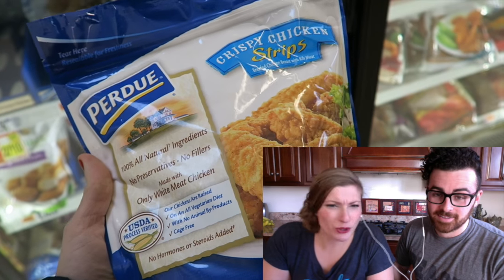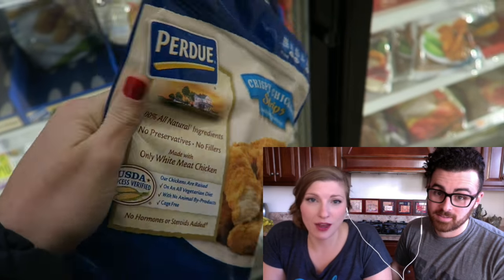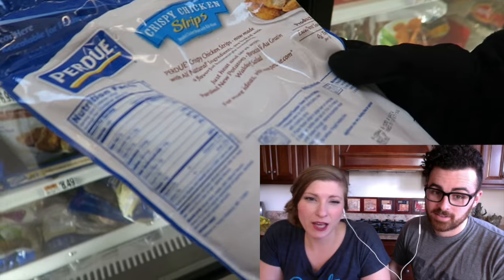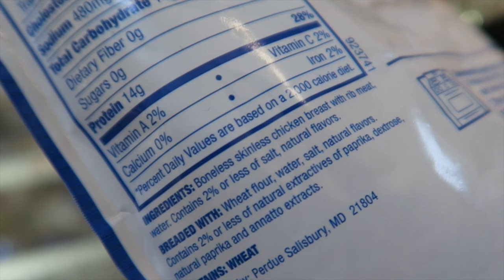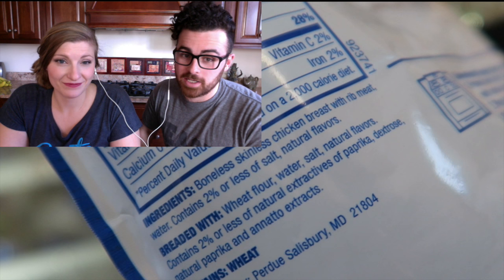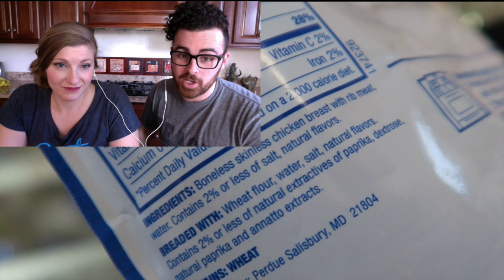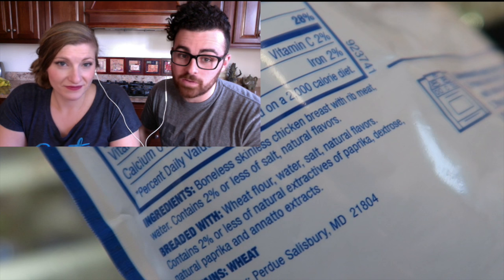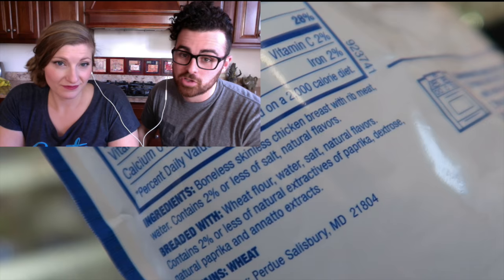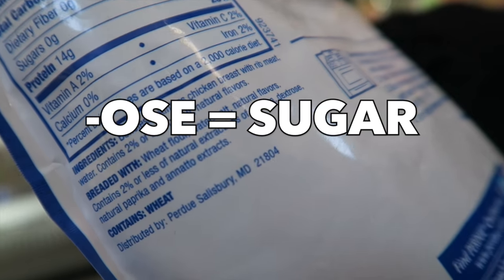So we have Purdue — all natural ingredients, no preservatives, no fillers, only made with white meat chicken. Looks pretty good. Crispy chicken strips, USDA approved. But go to the back — dextrose. It's sneaky, it's hidden. While we were in the shops, I didn't notice it. We only noticed it on the replay — it can get past you sometimes. The actual chicken itself is just boneless chicken breast, but the breading — it's breaded with dextrose, which is sugar. So if anything you see in packaging ends in OSE, that's a sugar.